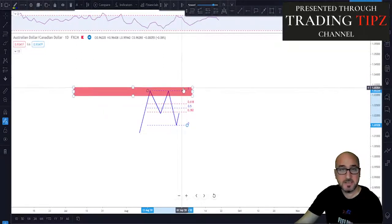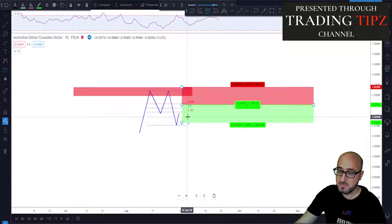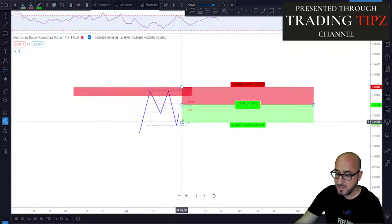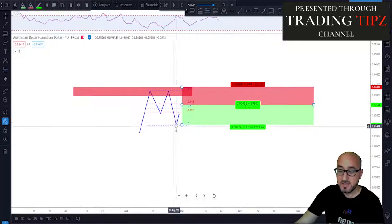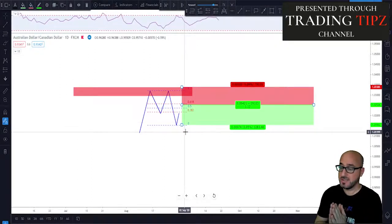All we need to do now is place our limit order, stop loss, and targets, then wait for the market to tag our order. We place our limit order just below the 61.8% level — one or two pips below it — with a stop loss above the previous highs. The first target will always be the previous swing low. This strategy always gives you more than one-to-one risk-to-reward since you are entering at the 61.8% Fibonacci retracement.